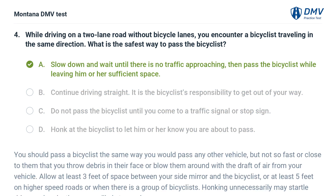The correct answer is A: Slow down and wait until there is no traffic approaching, then pass the bicyclist while leaving him or her sufficient space. You should pass a bicyclist the same way you would pass any other vehicle, but not so fast or close that you throw debris in their face or blow them around with the draft of air from your vehicle. Allow at least 3 feet of space between your side mirror and the bicyclist, or at least 5 feet on higher speed roads or when there is a group of bicyclists. Honking unnecessarily may startle riders and make them more likely to crash.